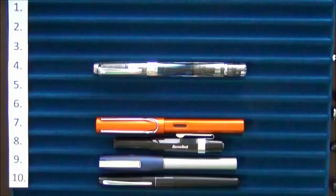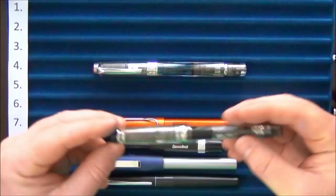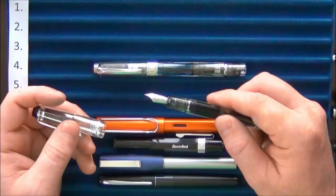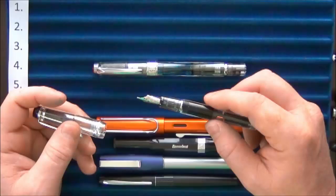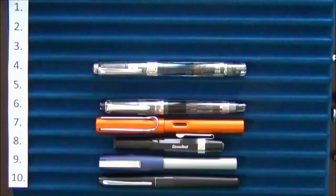Coming in at number six was the first pen I purchased overseas and had shipped — my first experience dealing with an overseas retailer. I purchased a Pilot Custom Heritage 92, and this is a magnificent pen. It has a soft fine-medium nib, one of my favorites in my collection. I really like the line it lays down and the feeling of how it writes, so the Custom Heritage 92 came in at number six.